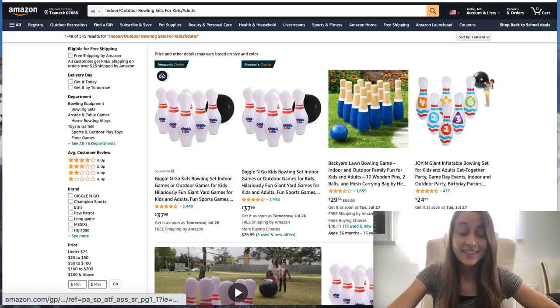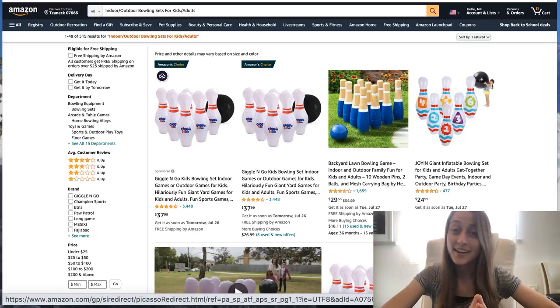Our first product of the day is in preparation for an international holiday coming up August 14th, which is International Bowling Day.